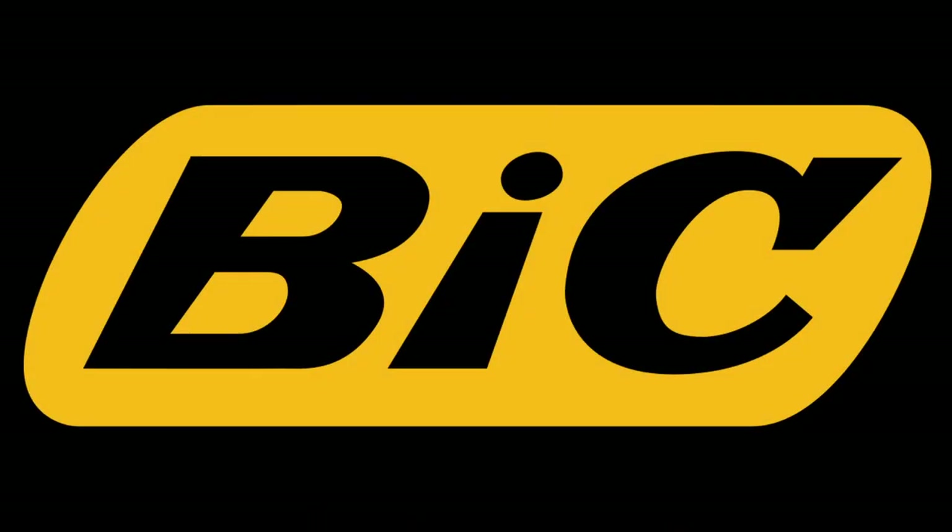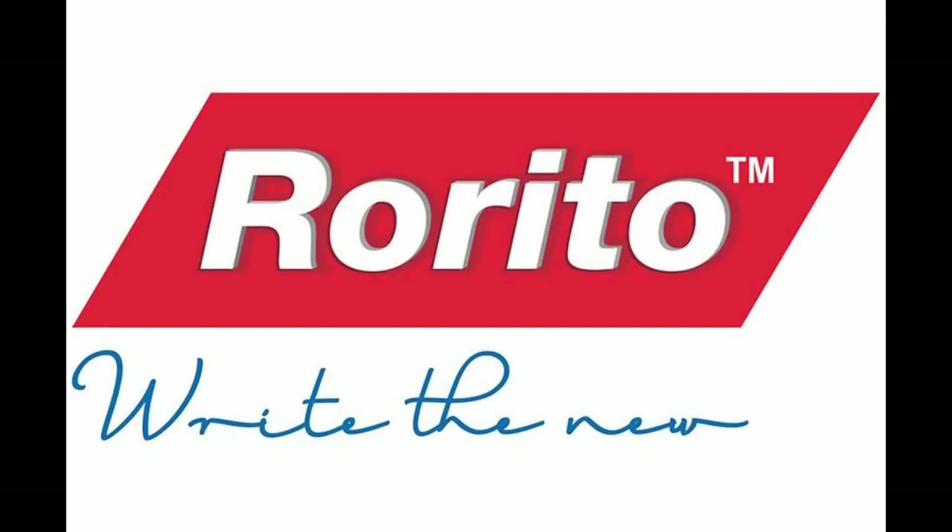The 1950s was also the time when Marcel Bic licensed the ballpoint pen of Biro and started manufacturing his pens according to Biro's design. These ballpoint pens are now recognized across the world and are one of the most popular brands, having survived since the starting decade of ballpoint pens. Bic does not sell directly in India and has no market presence there, but in 2014 Bic bought Cello India for 550 crore, thereby entering the Indian market. Cello has 25% market share in India.